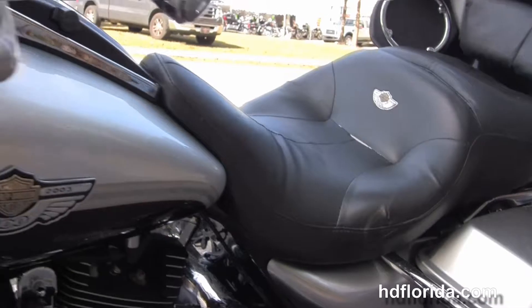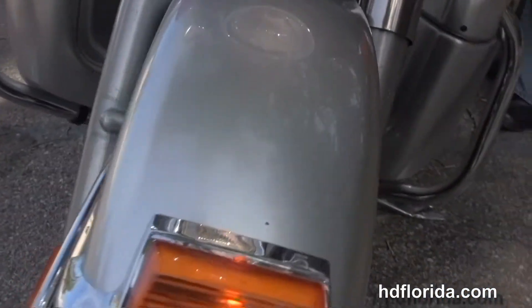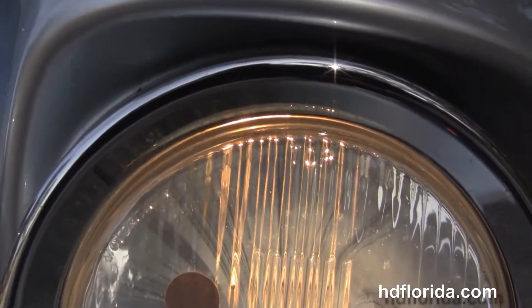It's the 100th anniversary edition in silver and black two-tone with all three-dimensional emblems covering the entire bike. Upgraded Harley-Davidson windshield out front — and let's fire it up.